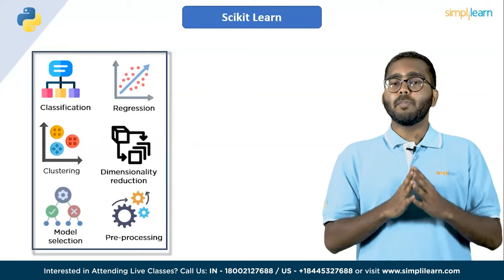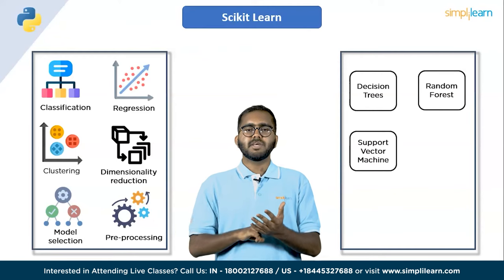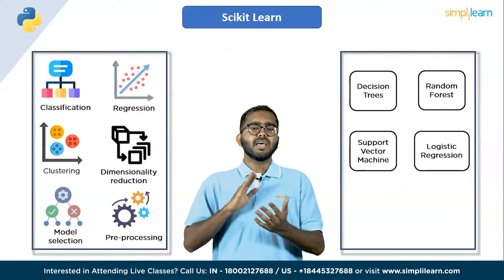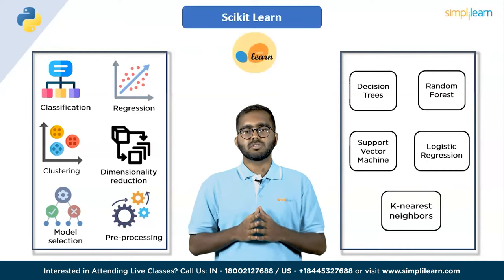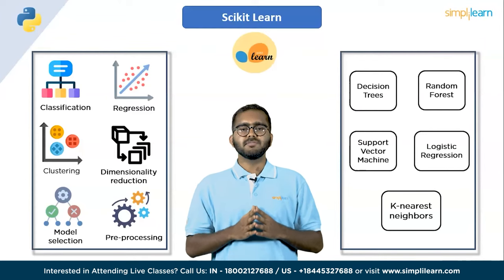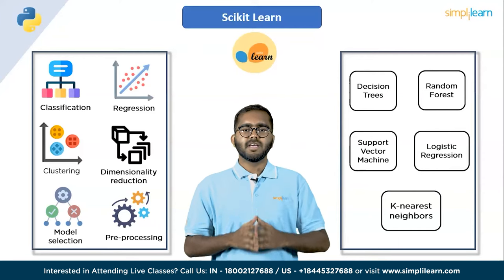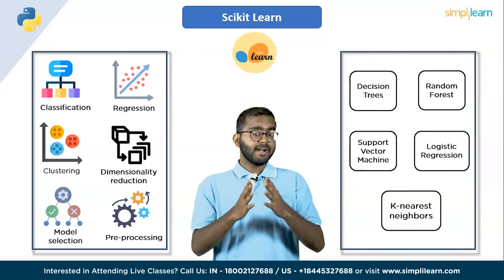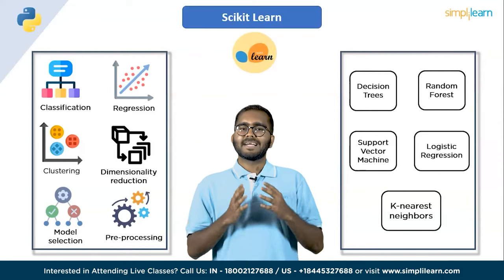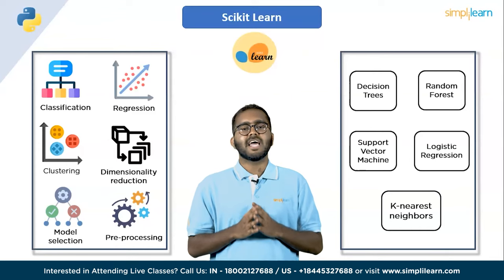It also includes popular algorithms such as decision trees, random forest, support vector machines, logistic regression, k-nearest neighbors and many more. Scikit-learn provides a consistent API for all algorithms, making it easy to switch between different models. It also provides a wide range of pre-processing tools for cleaning and transforming data, such as scaling, normalization and feature extraction.